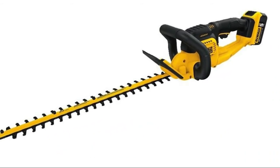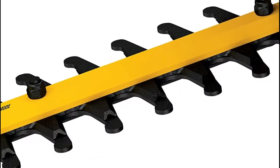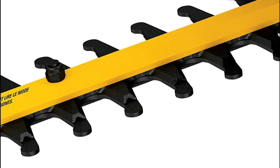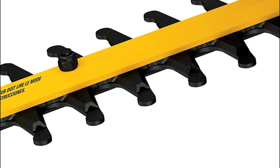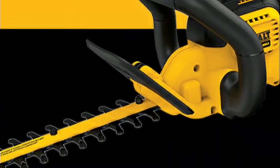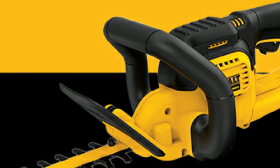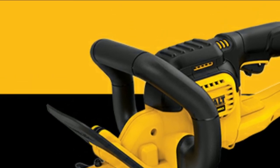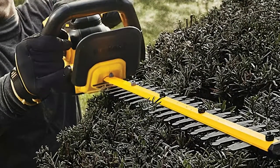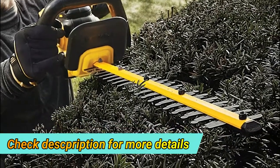Number one: Dewalt. The battery-powered hedge trimmer has a 22-inch laser-cut hook tooth blade design. The powerful high-output motor is designed for cuts up to three-fourths inch thick. It features a high-capacity 5.0Ah lithium-ion battery. The compact and lightweight 7.5-pound design maximizes maneuverability and minimizes arm stress, with hardened steel blades engineered for clean, fast cuts on branches up to three-fourths of an inch thick.